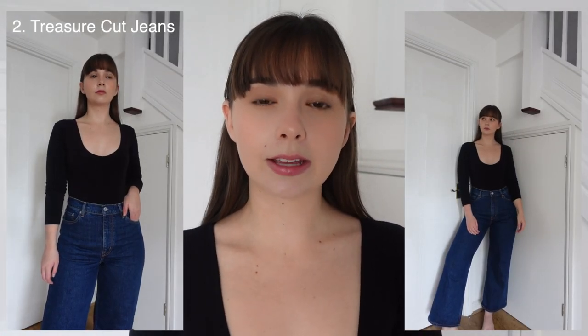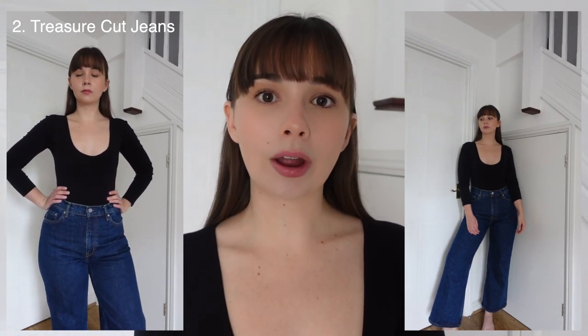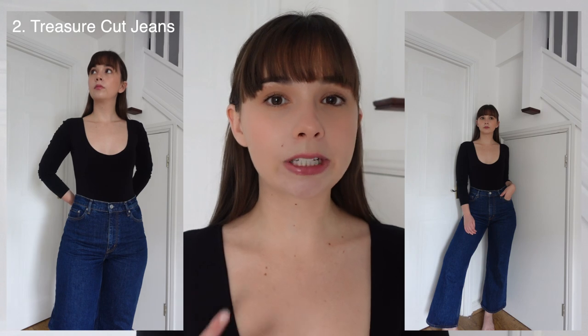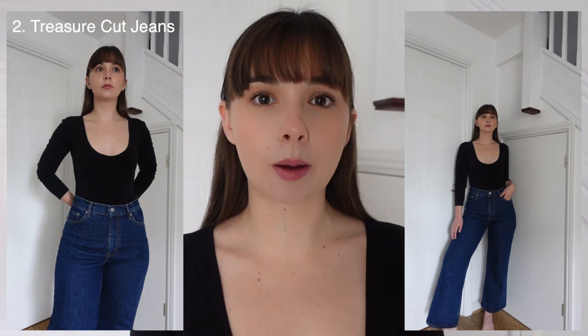They're 99% cotton and 1% elastane, so unlike the last pair they do have that little bit of stretch in them, which really sucks you in. They're high-waisted, a true high-rise, and they mould to your body because of that stretch. I picked these up in this dark indigo blue colour — I think this is perfect for a more evening look, a little bit more dressy than a light or mid-wash jean. I love pairing these with a really pretty blouse and some heels for a casual but dressed up evening look.